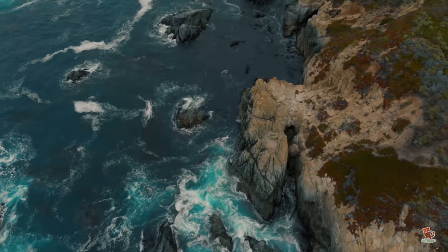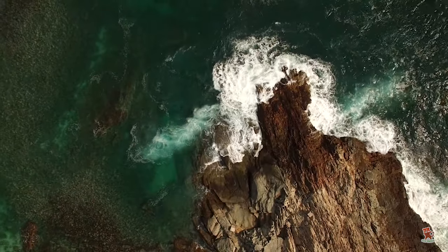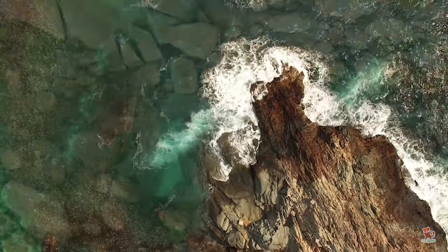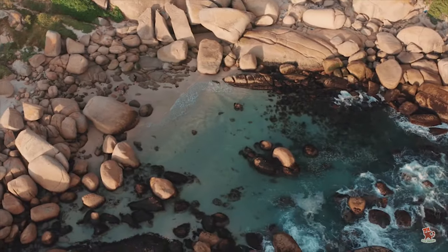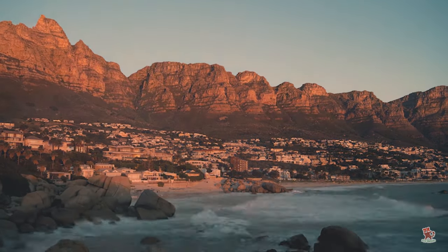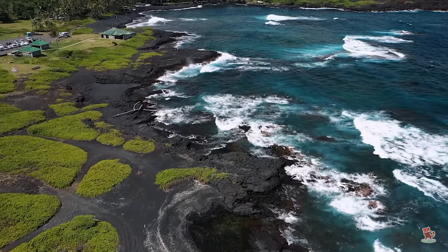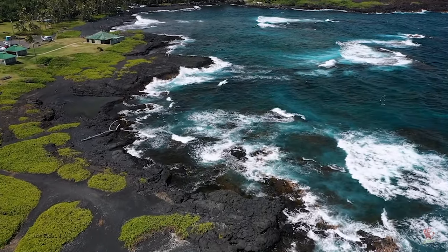The ocean has long provided humans with a bounty of food. There is an enormous amount of energy contained within the sea. Just think of those waves, relentlessly pounding on the beaches, and the movement of the tides that see vast volumes of water rise and fall twice a day. Imagine if we could harness that energy to power our homes and cities.